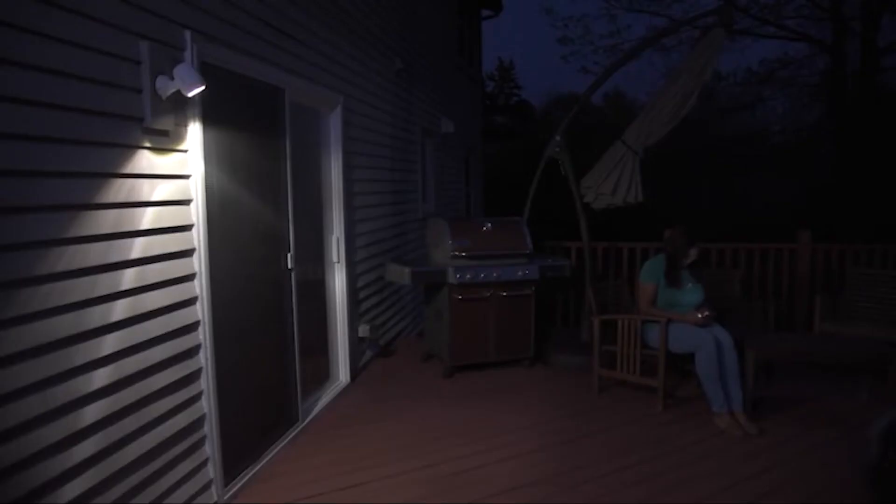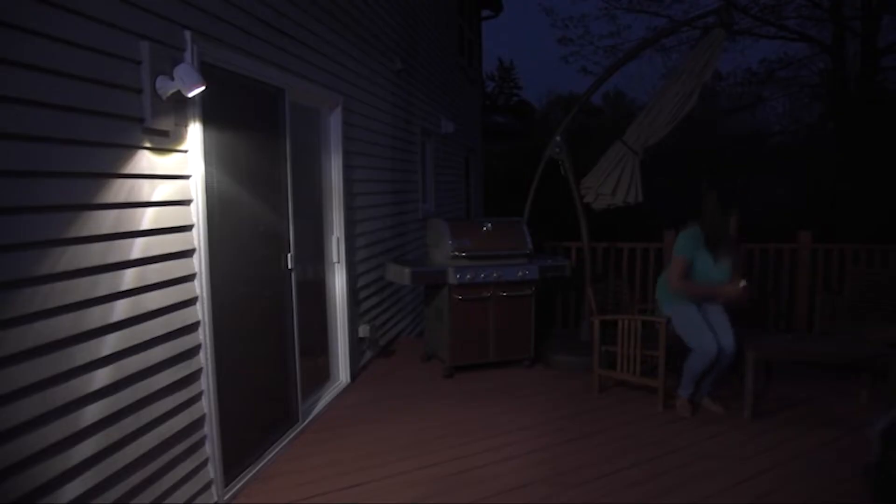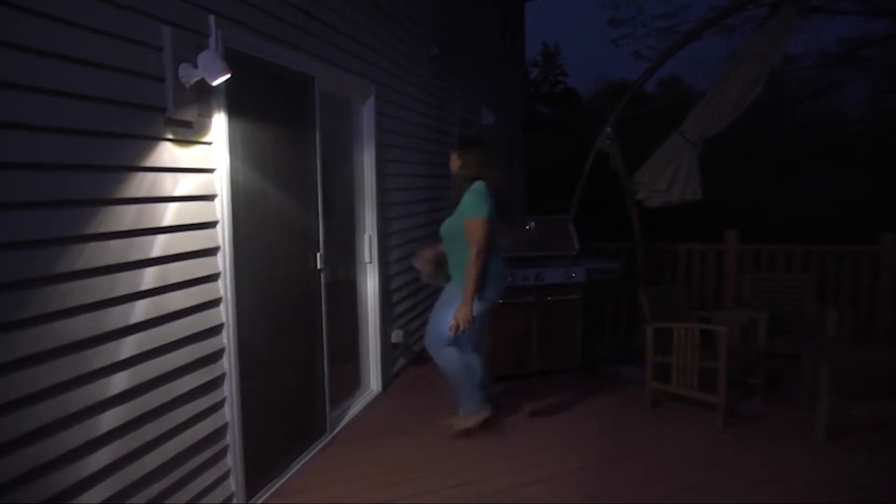If you want to get the best quality outdoor motion sensor lights according to your needs, then watch the video till the end and then decide to buy.